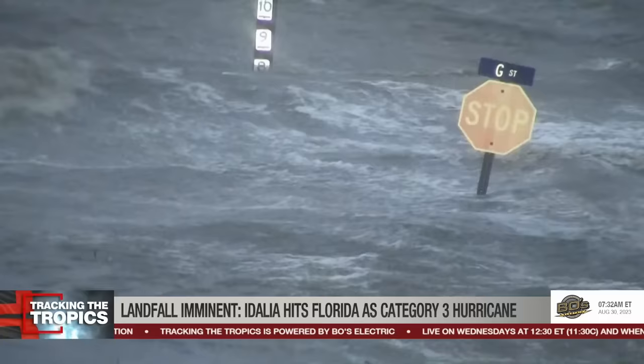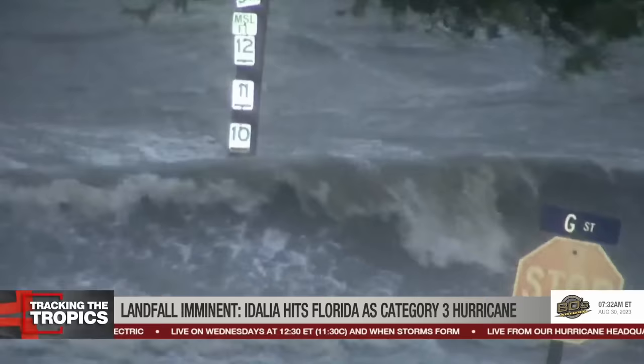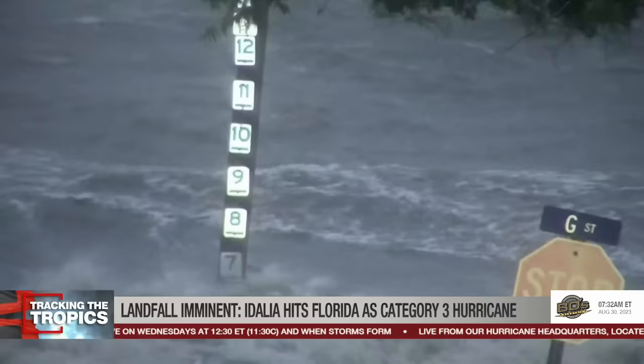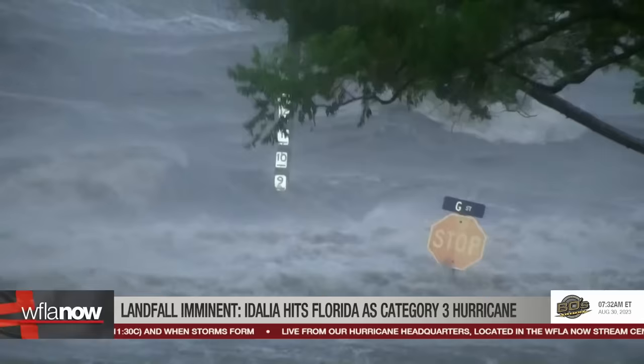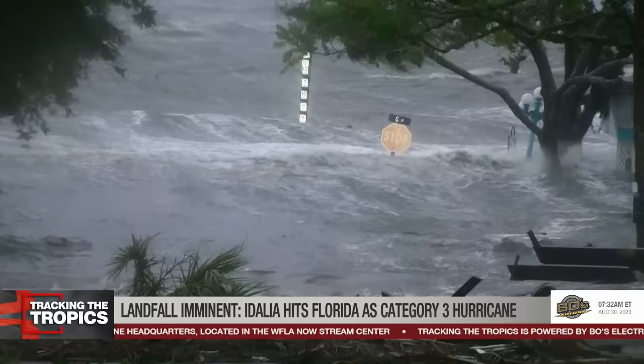I want to show you something — look at that stop sign. To the left of the stop sign is a storm surge indicator. The water right now is, as you can see, around nine feet. I just spoke to someone from the Cedar Key Fire Rescue and he told me that they just received an advisory telling them to expect a storm surge of up to 16 feet. Joey and I noted that the gauge doesn't even go up that high — I believe it peaks at 12 — so it has a long way to go.